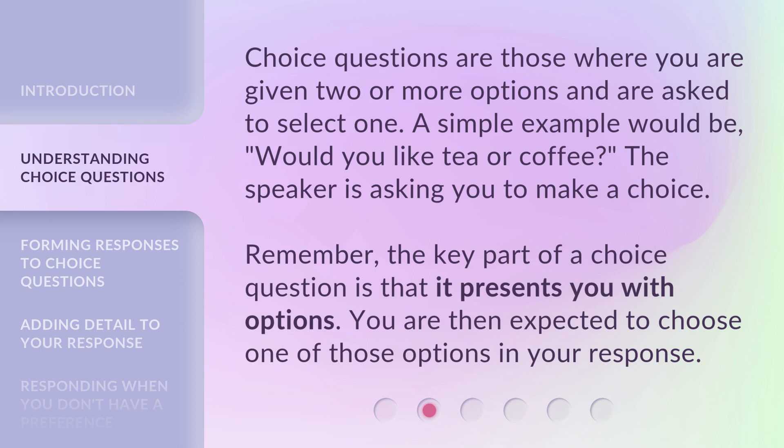Choice questions are those where you are given two or more options and are asked to select one. A simple example would be, would you like tea or coffee? The speaker is asking you to make a choice. Remember, the key part of a choice question is that it presents you with options. You are then expected to choose one of those options in your response.